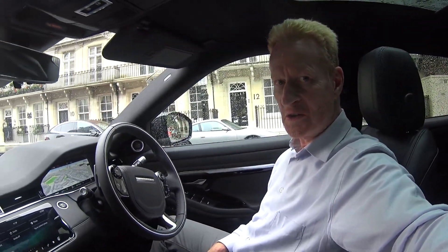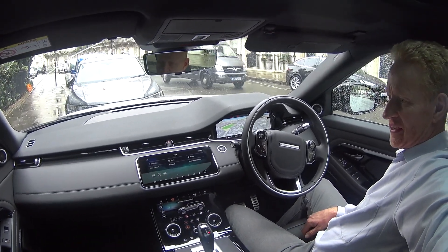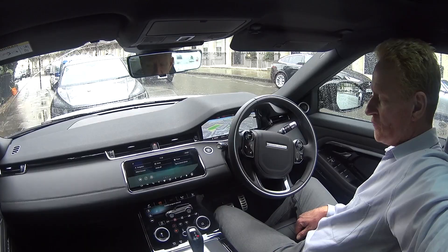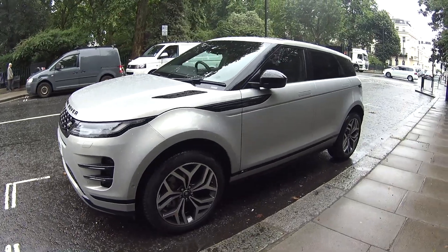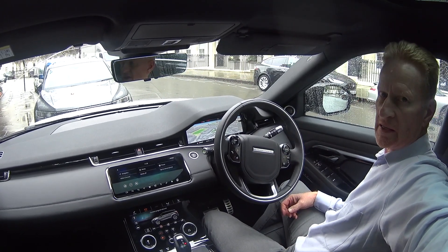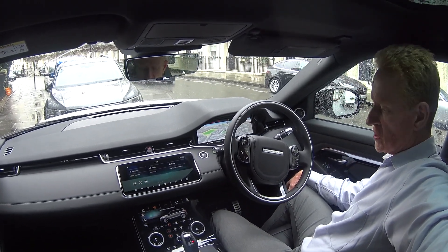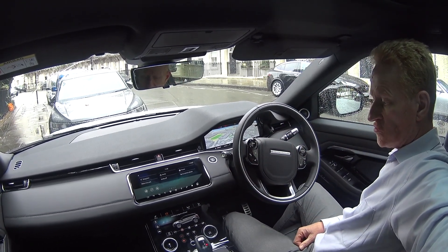Hey guys, it's Ian and we're in the generation 2 Range Rover Evoque. The first thing to say is all the basic cars with automatic transmission are fairly well specified. There is a lower model which is two-wheel drive and manual where you don't get some of the infotainment centre and setup functions. But this is the Dynamic trim and the first thing to note is that we've taken the three-screen layout from the standard Range Rover.